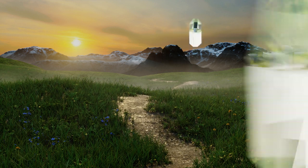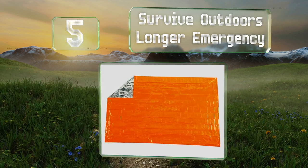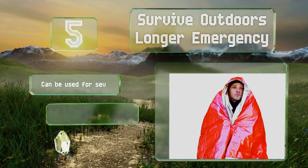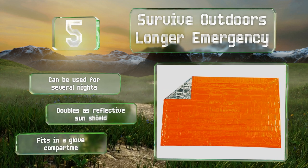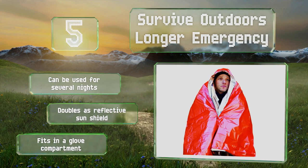Halfway up our list at number 5. If cost is your main reason for not keeping potentially life-saving gear on hand, now you don't have that excuse. The Survive Outdoors Longer Emergency is not only affordable, but it also won't shred and weighs just 2.9 ounces, so you'll barely feel it in your backpack. It can be used for several nights and doubles as a reflective sun shield. It can fit in a glove compartment.